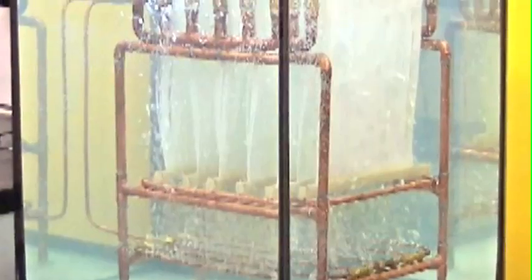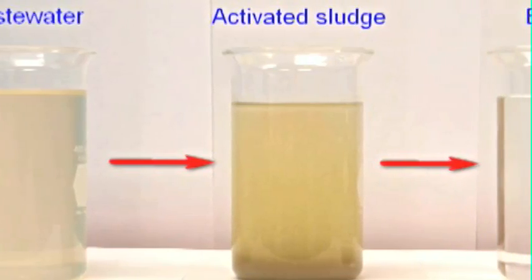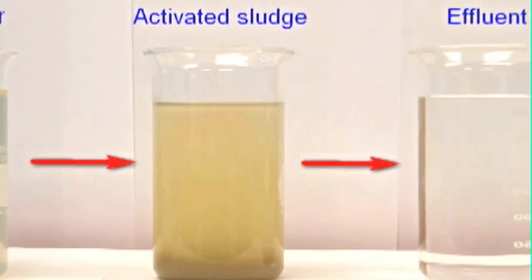This is a membrane bioreactor. We use this unit for wastewater treatment. Wastewater is pumped into this membrane bioreactor and bacteria will take organic waste as food and break them down. Water molecules can go through the membrane and will be collected as effluent.